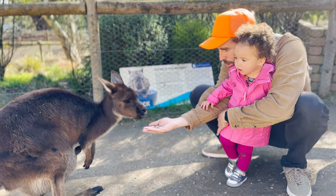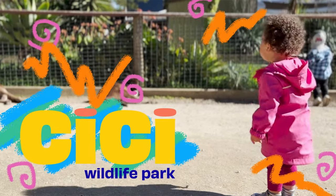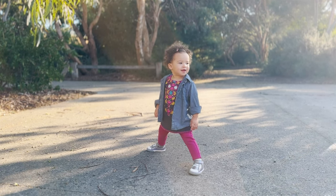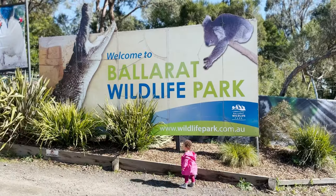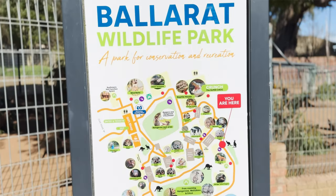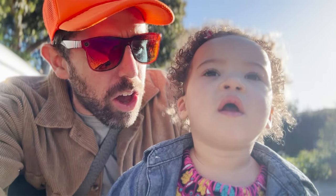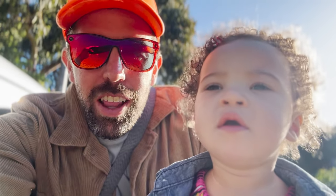Cece, can you see the baby? Here we are at Ballarat Wildlife Park in Australia. There's so much to explore. Cece, do you want to see a kangaroo today? We're gonna see a lot of Australian animals. Are you excited? One, two, three. Let's go!